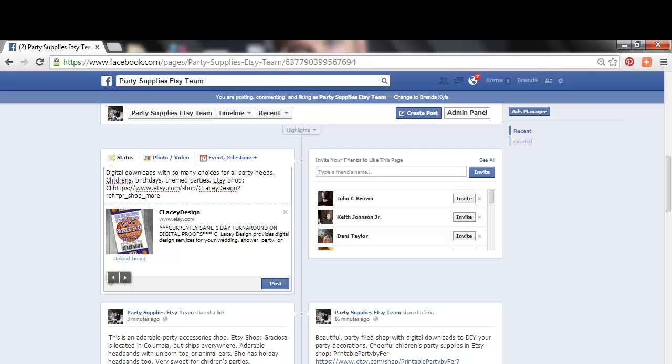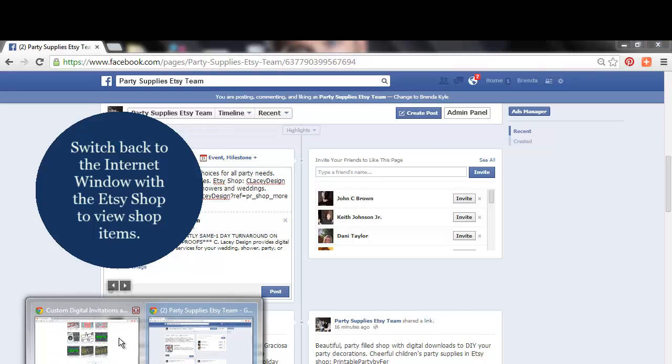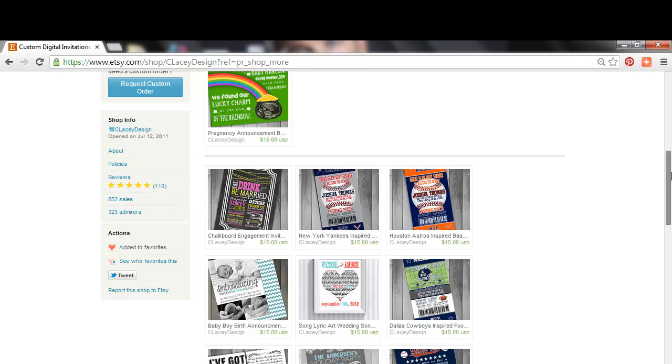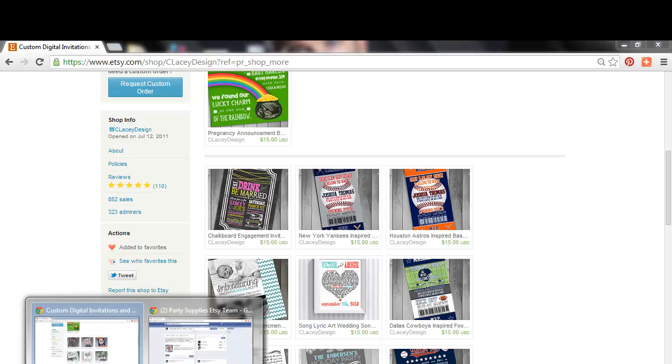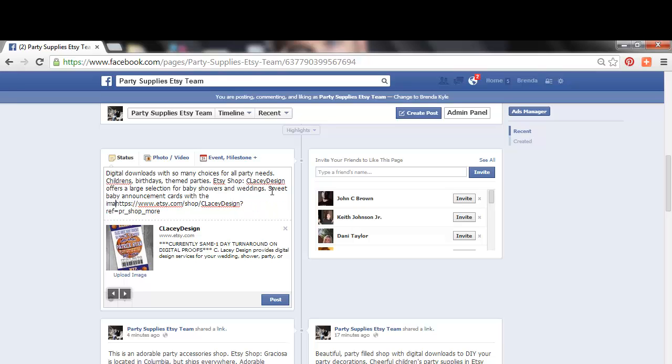Be sure to include the Etsy shop name and the shop owner when that's available. I always include whether the shop ships everywhere or is limited to a certain state or country. You can check their shipping policy in Etsy and include that information here. Switch back to the Etsy shop window to view items again if needed. I also review the different categories they sell, then go back to my Facebook status and add that additional information. Once everything looks good, hit Enter to post the Etsy shop on your team's page.